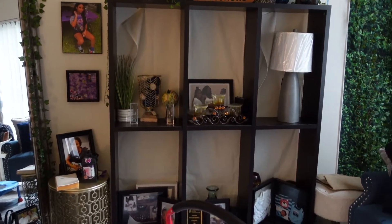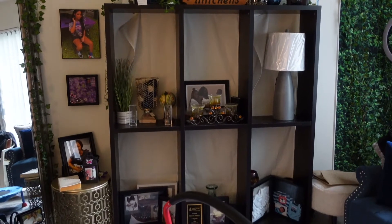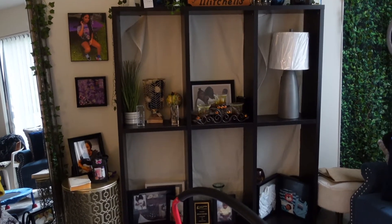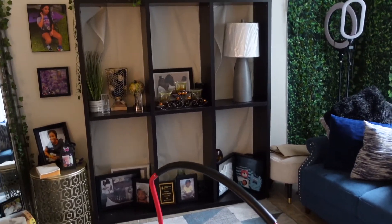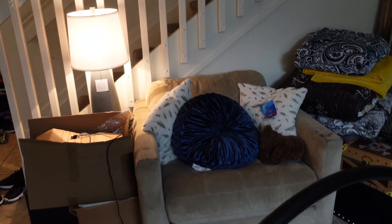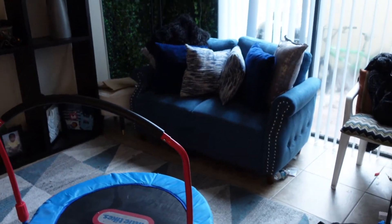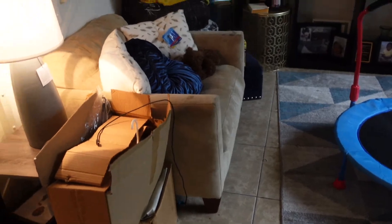I've been thinking about getting rid of this shelf — I've had it for about five or six years. Since I plan to move this year, I don't want to bring anything new into the house until I know where I'm moving and how much space I'll have. These blankets really shouldn't be in the living room; it's supposed to be a clean sitting area. I'm also thinking about selling this chair and probably the sofa.